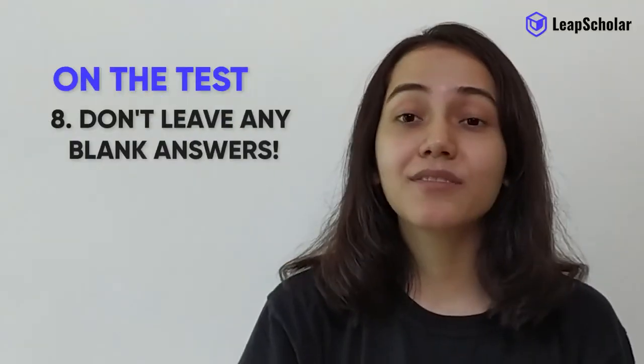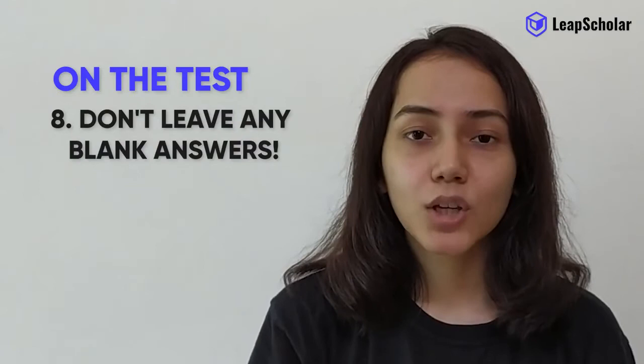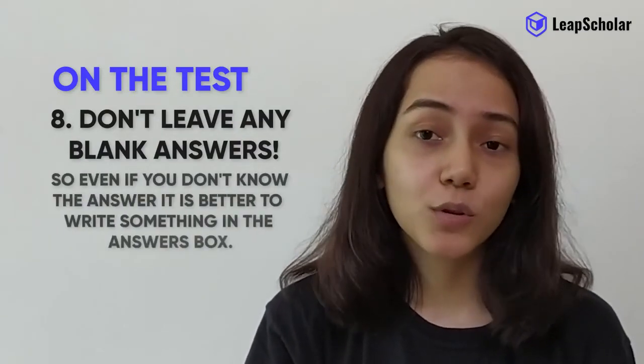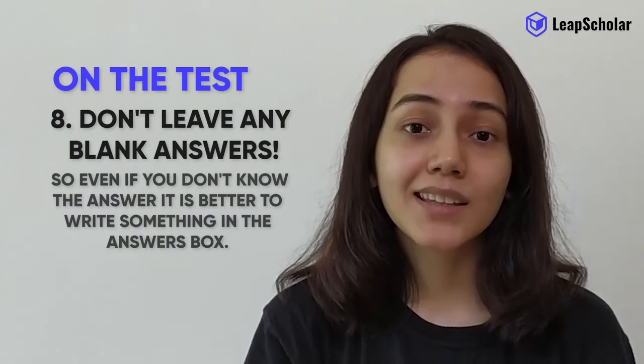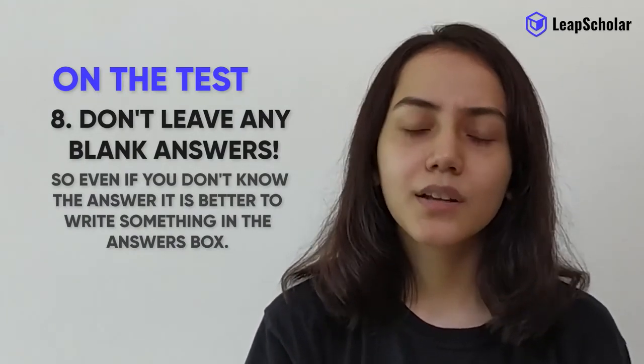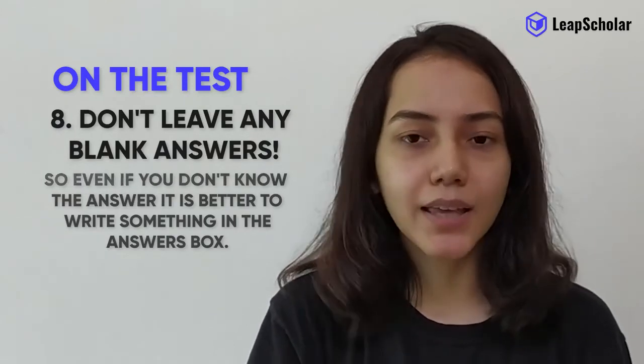Number 8: don't leave any blank answers. You won't lose marks for incorrect answers, so even if you don't know the answer, it is better to write something in the answer box. Read the question again and make a guess.